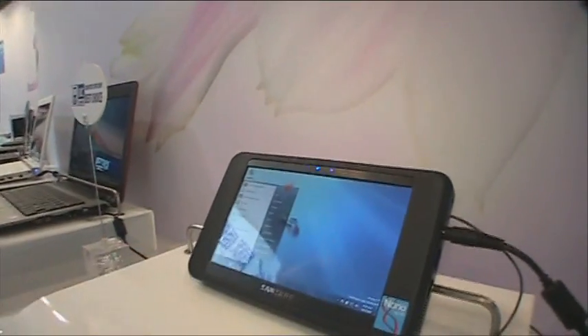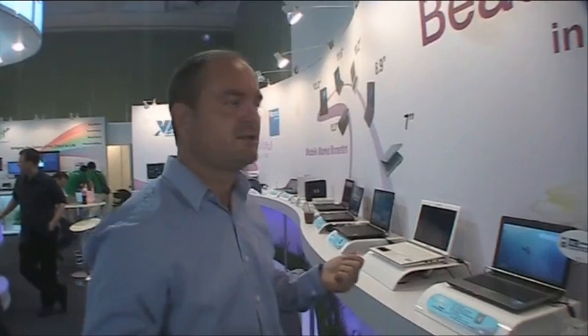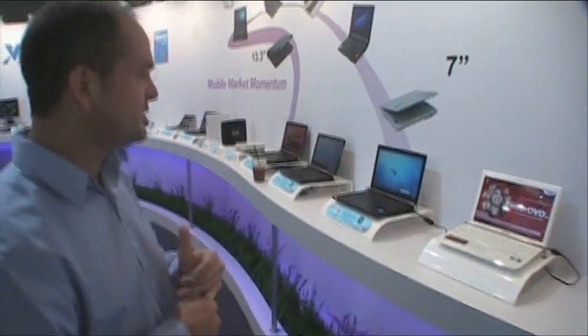It's nice to see Samsung continue their adoption of the VIA nano processor for their UMPC lineup, starting back with the C7M in the Q1B. We've also got a series of our Tier 1 OEM products that are using the VIA nano processor.